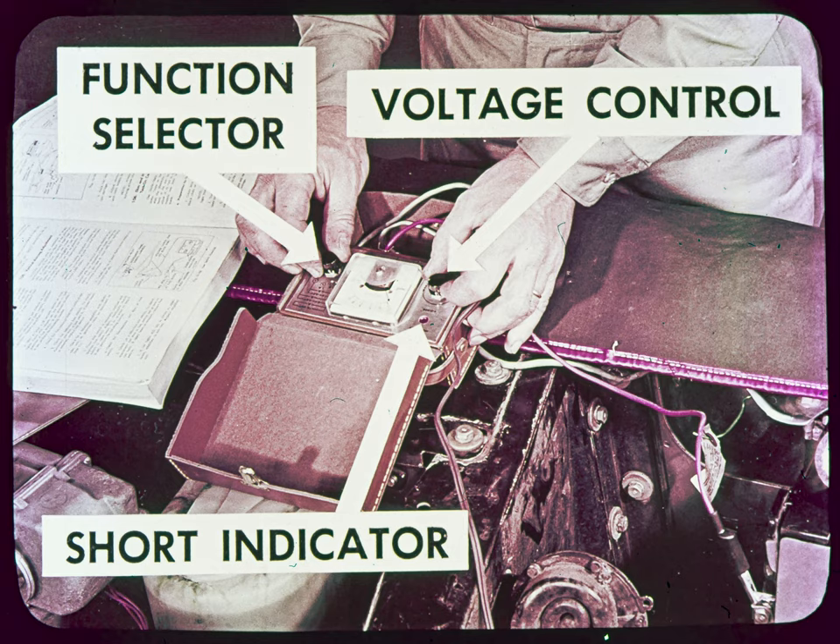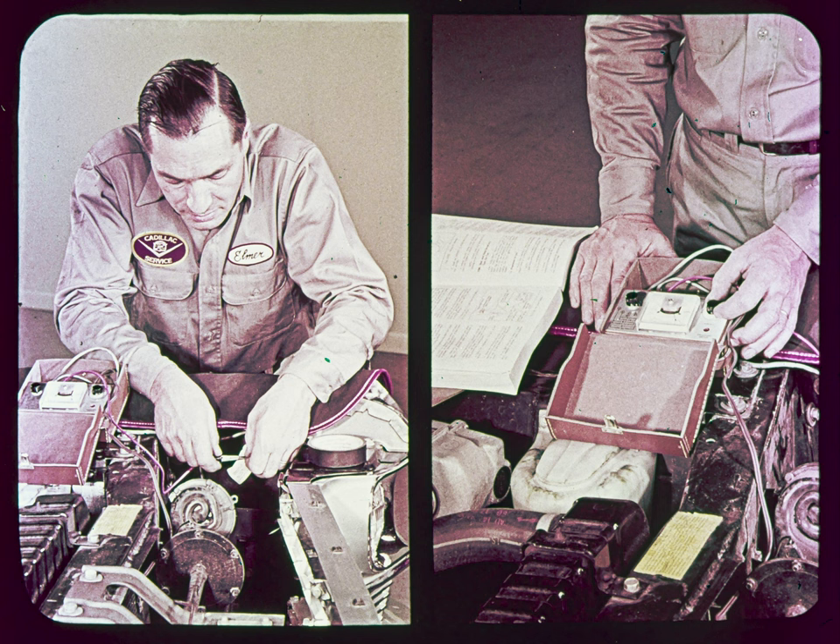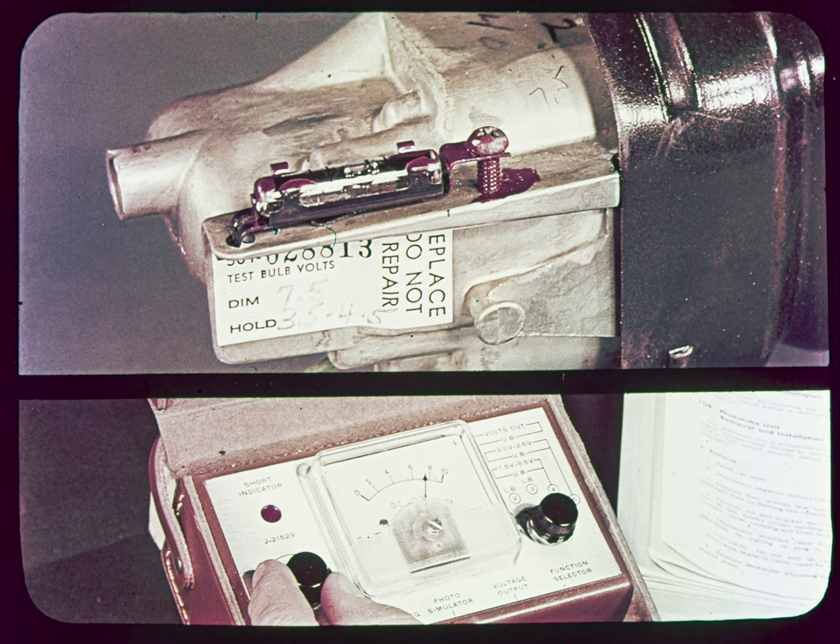If the short indicator bulb lights, the analyzer is ready to go to work. Turn the voltage control knob all the way to the left and connect the red voltage output wire to the green test bulb feed wire from the phototube unit. In position one, the voltmeter should show about two volts, which proves that the test bulb inside the phototube unit is lighting. Check the phototube label for the specified dim voltage and turn the voltage control knob to obtain this reading. This is the first step in finding the particular setting of the driver sensitivity control that will cause the phototube to dim the lights with exactly this voltage applied to the test bulb.